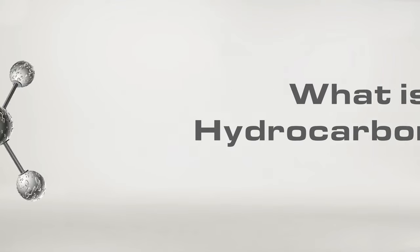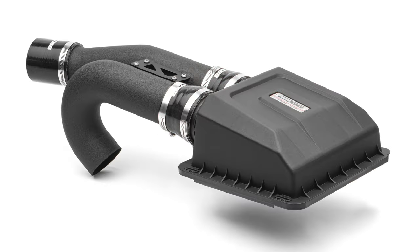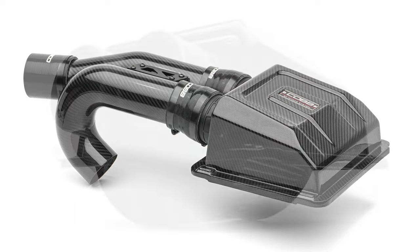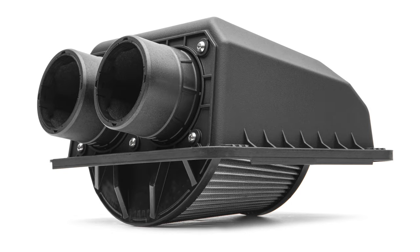If you're not familiar with what a hydrocarbon trap is, we have a separate video to educate you all about that. But if you're already up to speed, you'll be happy to know that these intakes simply adapt our already popular design to include hydrocarbon traps to ensure CARB approval without sacrificing any performance.